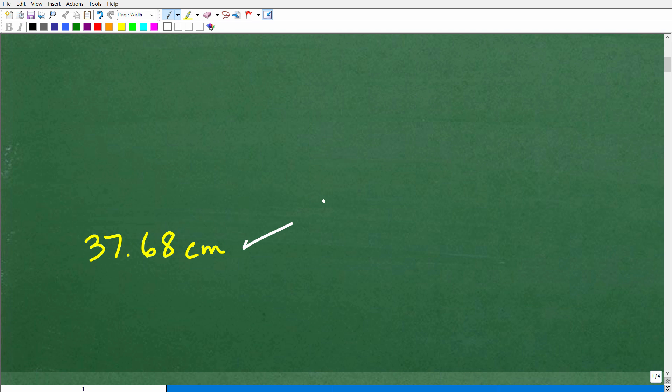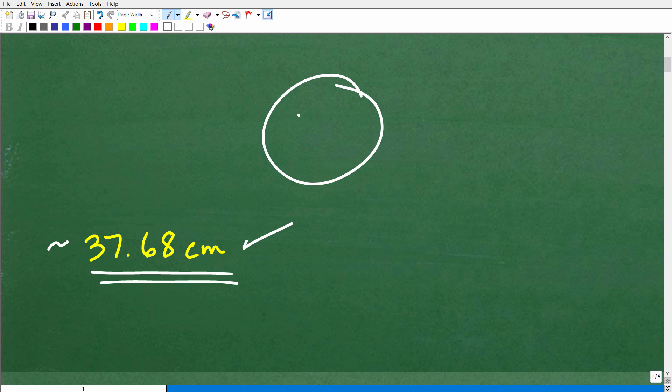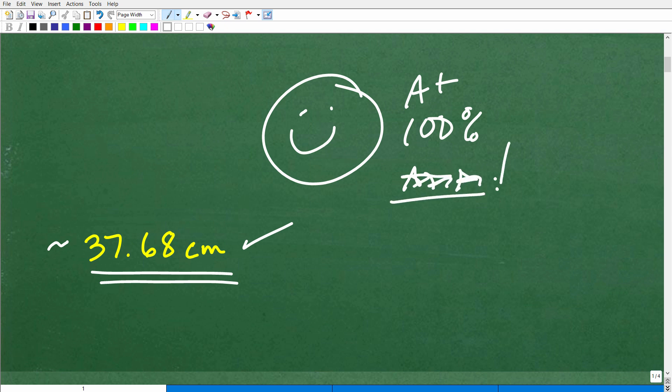That is going to be the distance covered if you go 1,080 degrees around this circle. Some of you might be confused — like, what does it even mean to go 1,080 degrees? I'm going to explain all this in one second, but this is an approximation, by the way. If you've got something like 37.69 or 37.67 — somewhere in this neck of the woods — you likely did the problem correct. So let's go ahead and give you a nice A+ and 100% to celebrate your awesomeness with circles today.